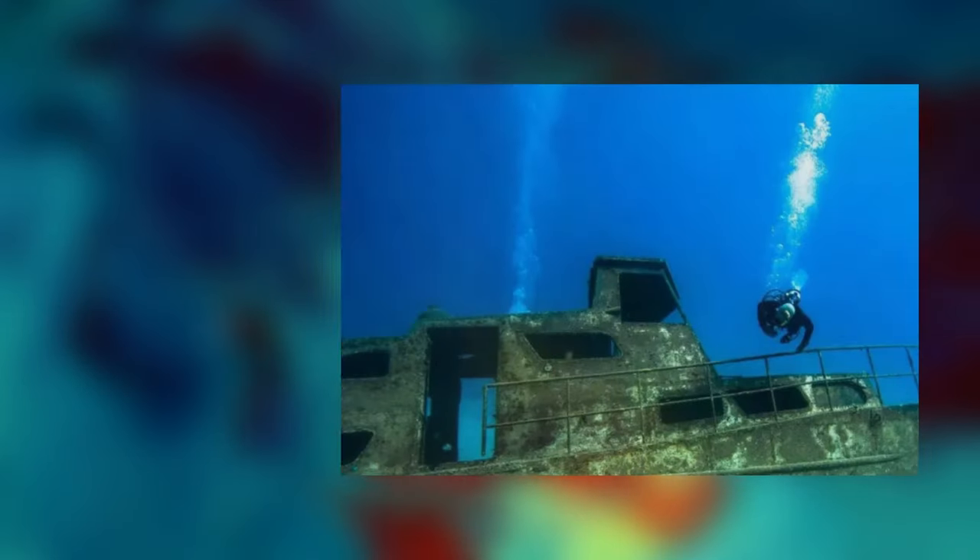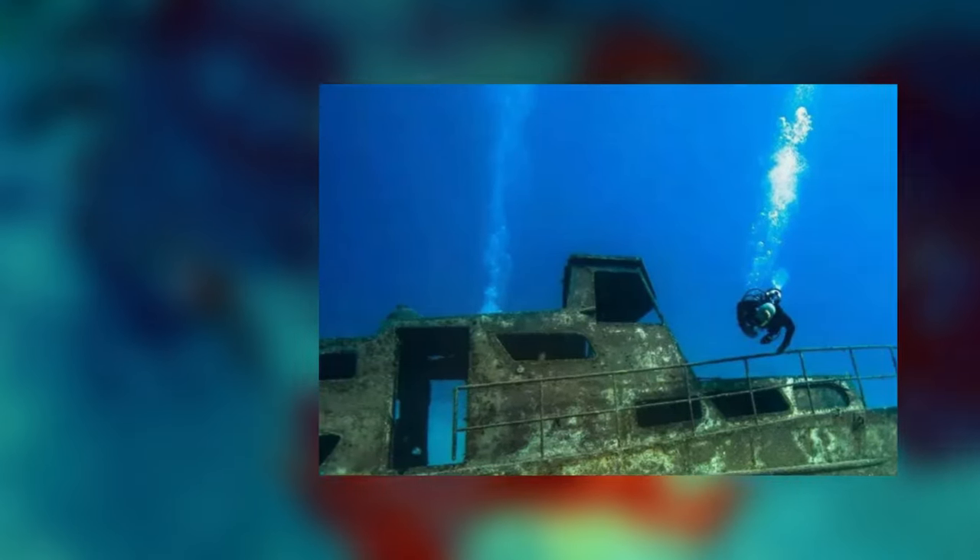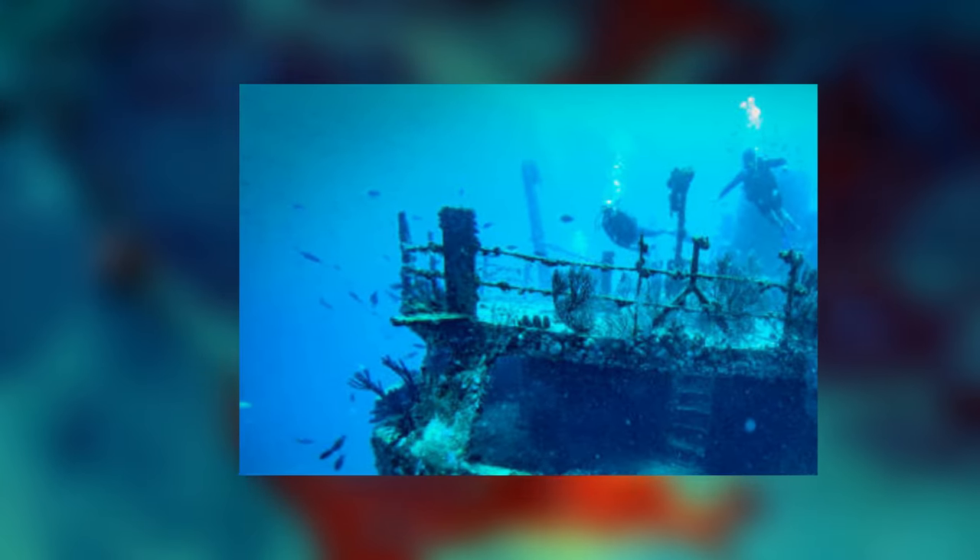Aruba's most popular is the Antilla Shipwreck, named after TSS Antilla, a cargo ship that sank in 1940.